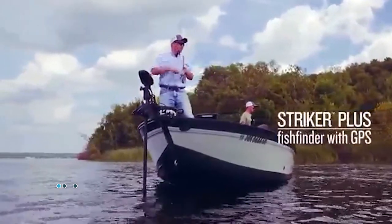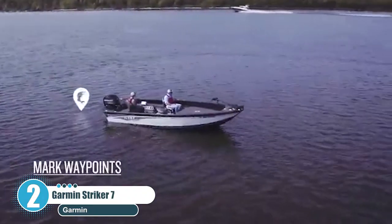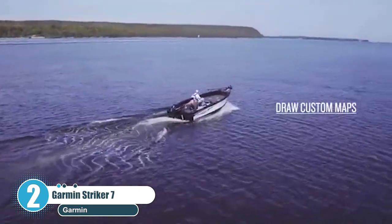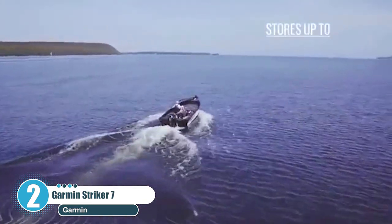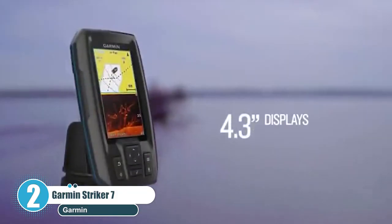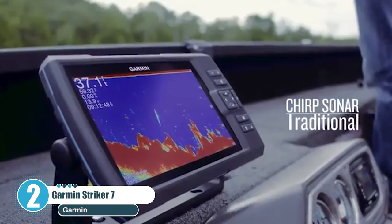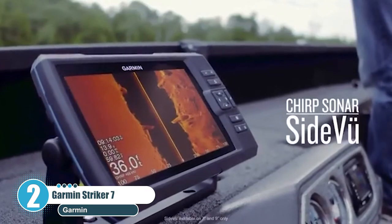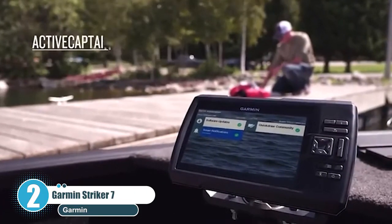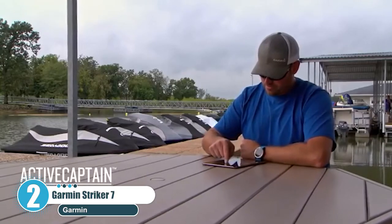Number 2: Garmin Striker 7SV. The Garmin Striker series of fish finders are top-list mainstays. They come in a variety of sizes and configurations with varying levels of ability. We rate the Garmin Striker 7SV as the best of the Garmin bunch. This fish finder uses side imaging technology that allows anglers to get a more concise view of what's going on around the sides of their boat, rather than just directly below. If you're looking for a fish finder that has a wider peripheral vision, then this is the one for you.